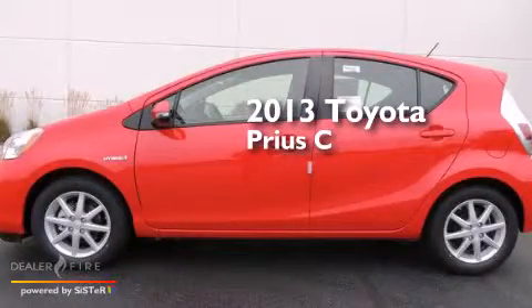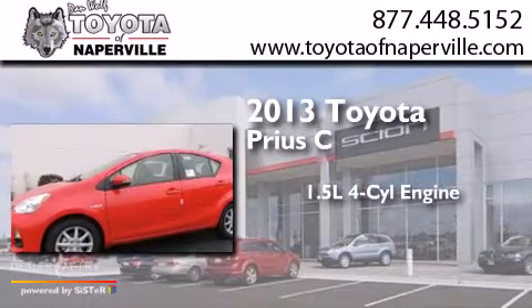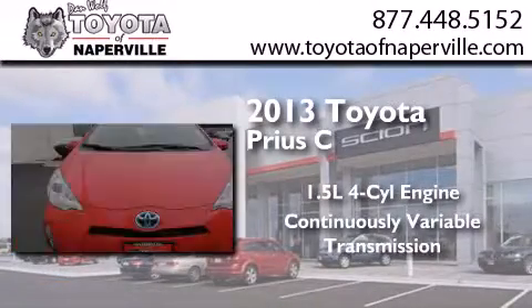This is a brand new 2013 Toyota Prius C. It features a 1.5-liter four-cylinder engine and a continuous variable transmission.